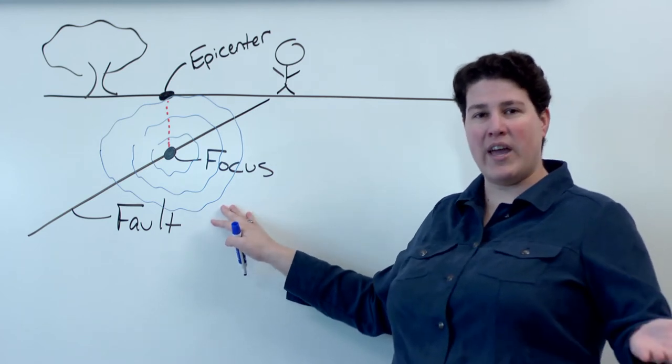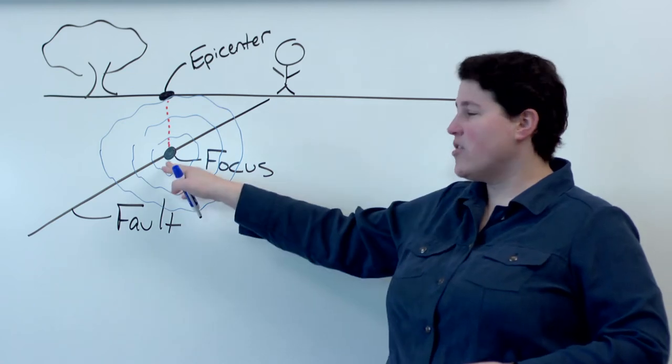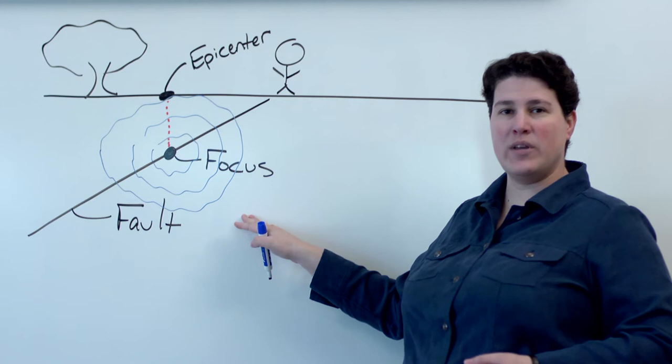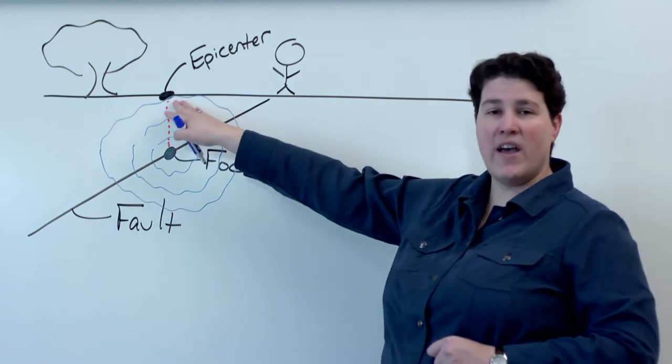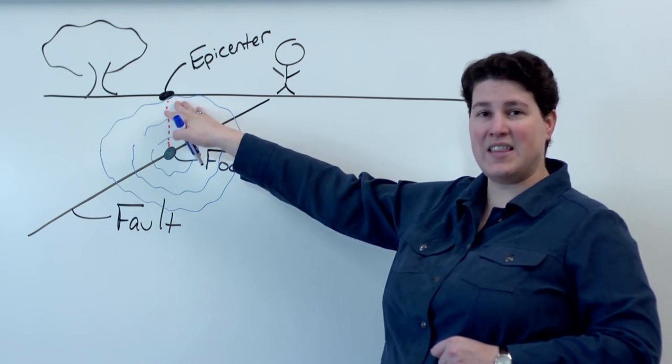These are going to be the P waves and the S waves that most people are familiar with. The farther we get away from the focus, the greater the distance between the arrival times of the P waves and the S waves is going to be. Eventually, those body waves are going to intersect with the surface at the epicenter.